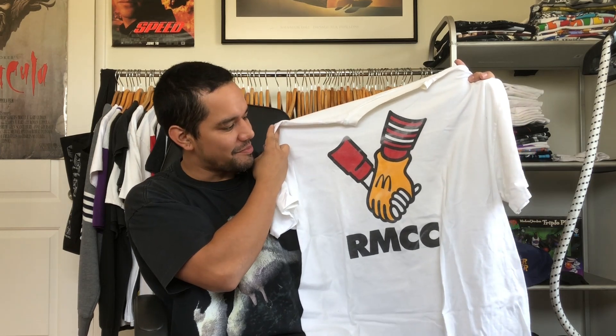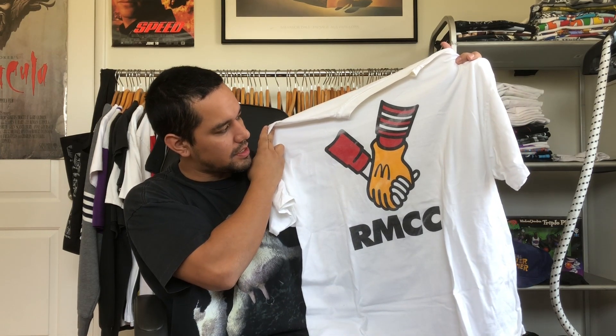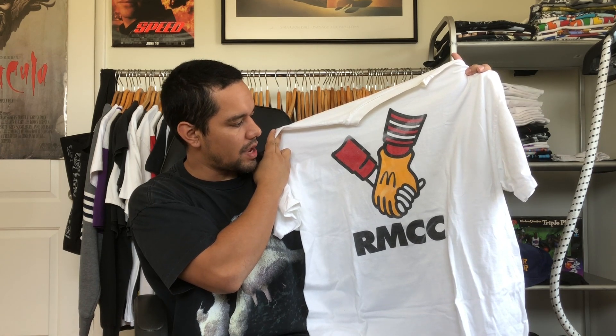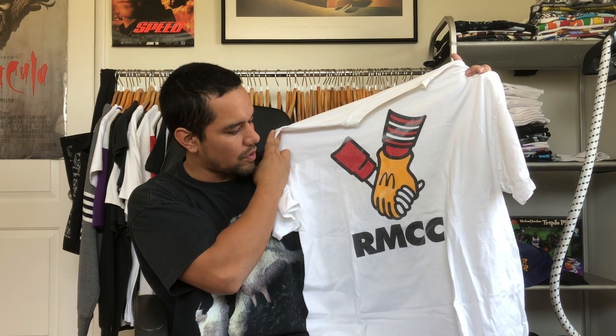RMCC — I gotta look up what that stands for, but it looks like it has something to do with charity. You got the Ronald McDonald hand with a kid's hand and that cartoony artwork. So dope, great piece, love that one.